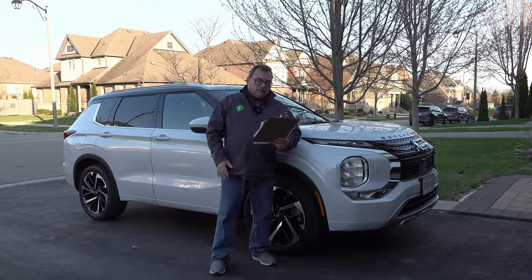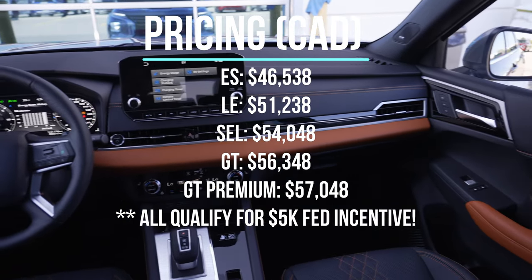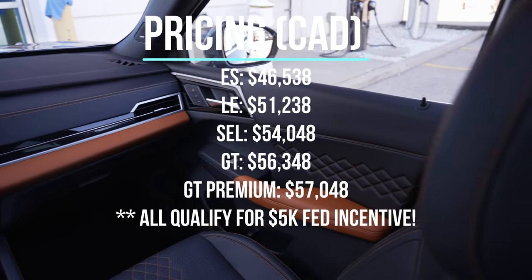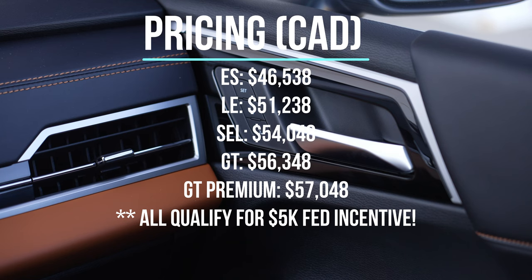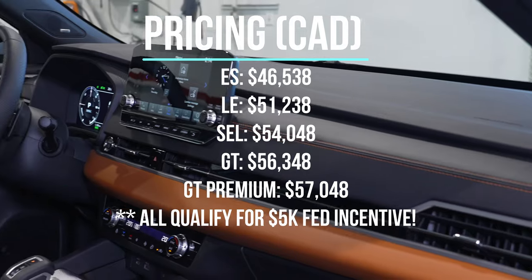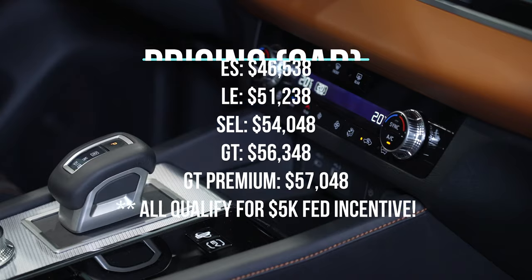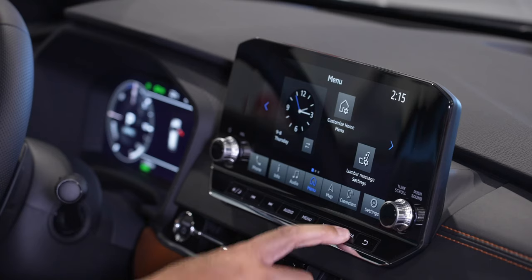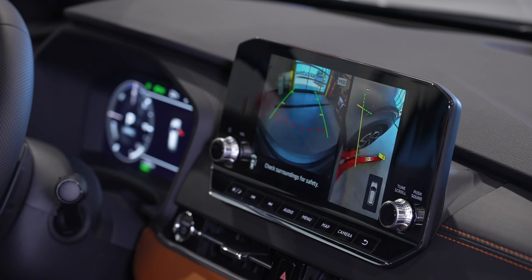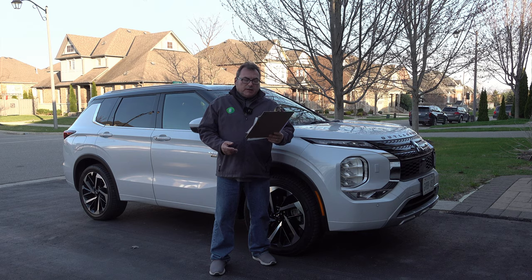Pricing on the Mitsubishi Outlander PHEV in Canada starts at $46,500 and goes up to just over $57,000. There are six different trim models, from the ES up to the GT Premium — this one's the top of the line. They all qualify for the $5,000 Canadian federal incentive because of the big battery, and if you live in provinces with additional incentives you can stack those together for even more savings.